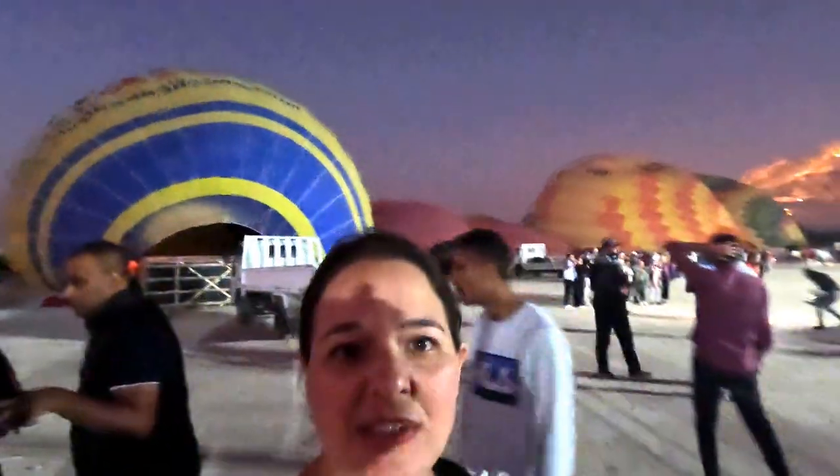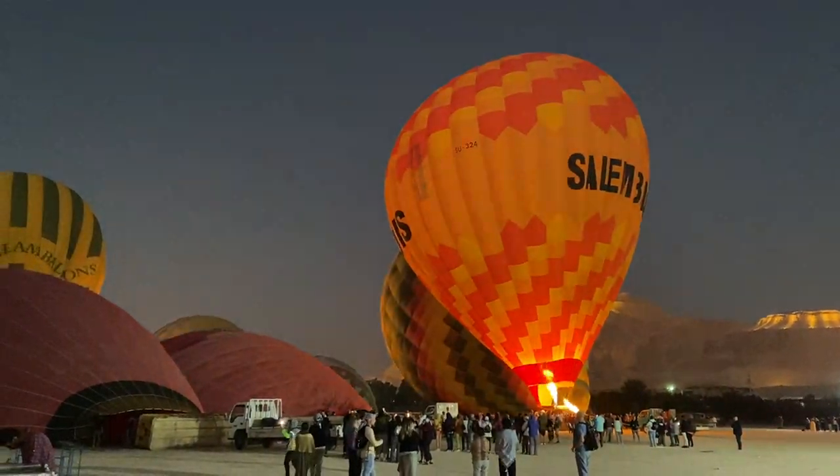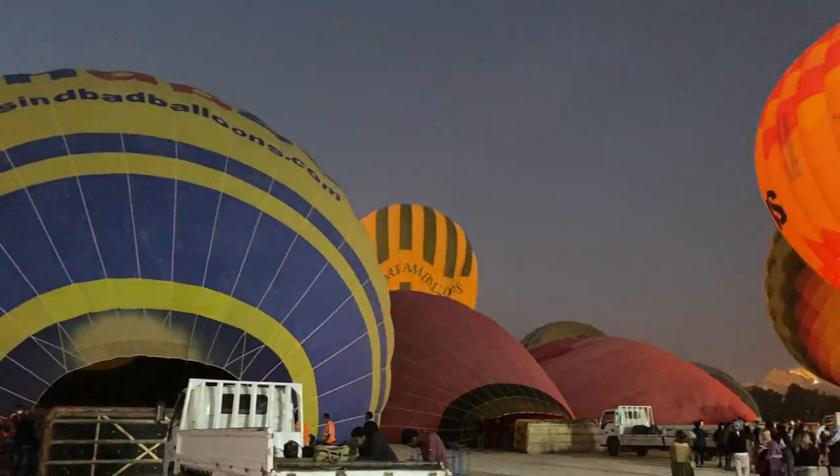Behind me they're filling up the hot air balloons. There's tons of them — there's a lot of people here. It's pretty crazy how many people, but it's a pretty big operation. Sunrise is about a half an hour away, so hopefully we'll get a sunrise.